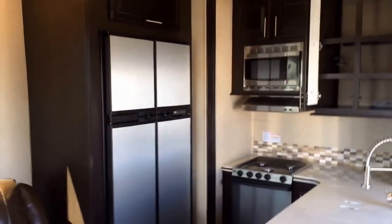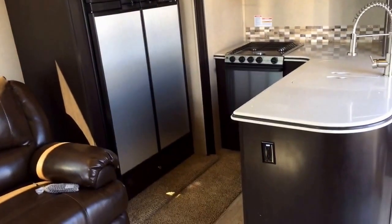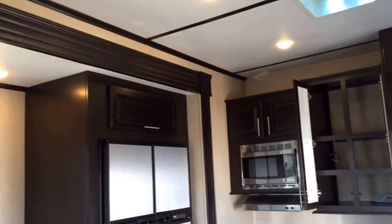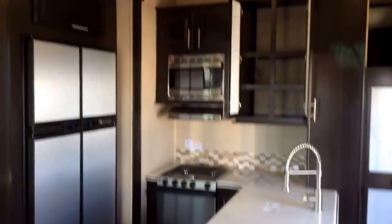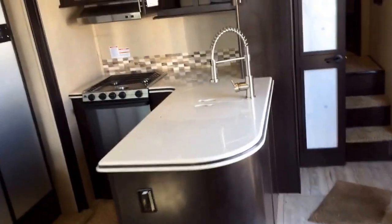We've upgraded this to a larger four-door, 12-cubic-foot refrigerator-freezer, and it can run on gas or electric. So once again, this is a very off-road-friendly RV. That stainless bundle together with the color contrast — love it.